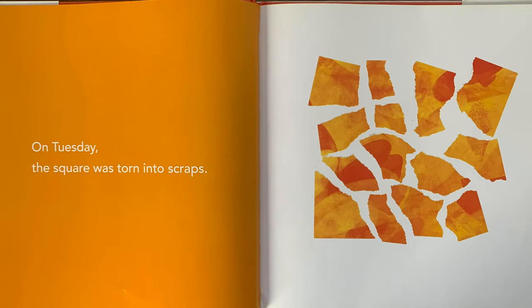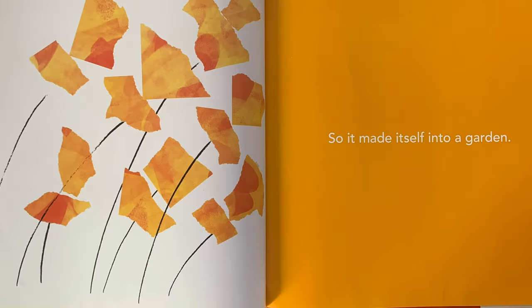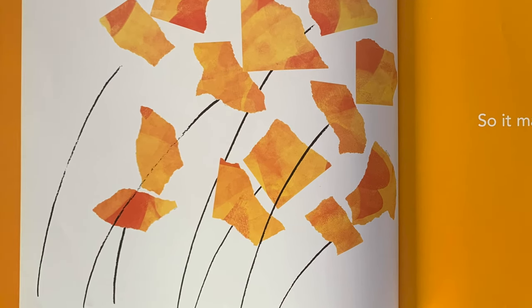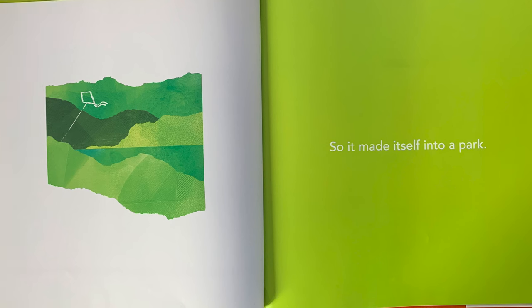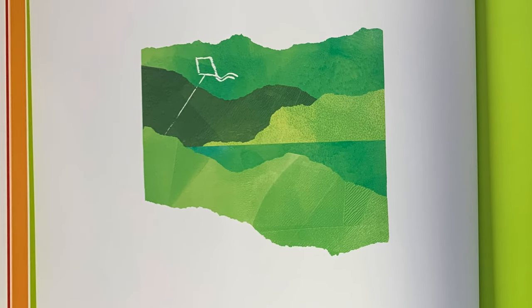On Tuesday, the square was torn into scraps. So it made itself into a garden. On Wednesday, the square was shredded into strips. Looks like these strips are all greens. So it made itself into a park. Oh look, there's a kite in the park.